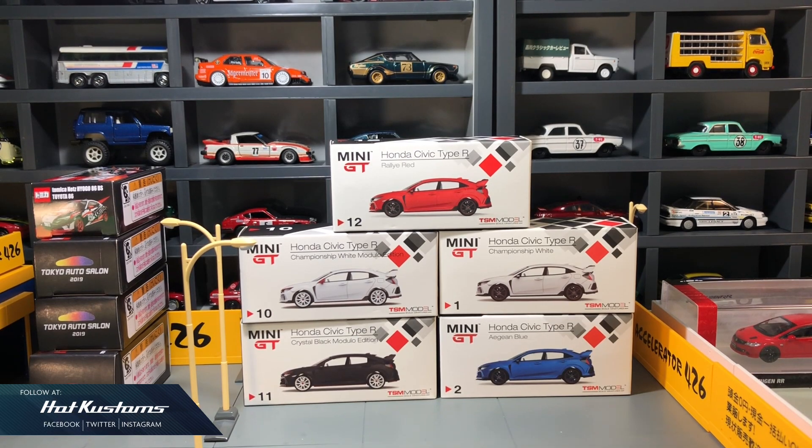I have done the review for every single Mini GT Honda Civic Type R FK8, and after today's review, Mini GT will come up with another FK8 art car with manga illustration in April or May, and hopefully that will conclude all the releases for the Honda Civic Type R.